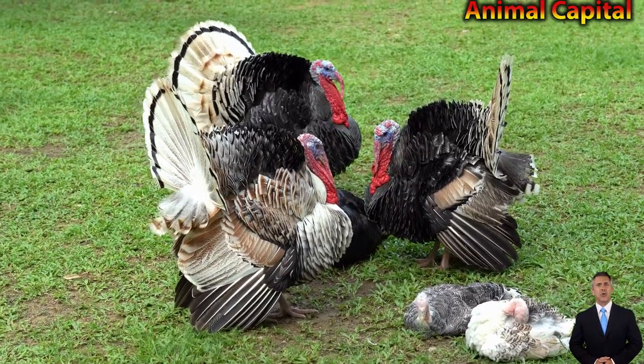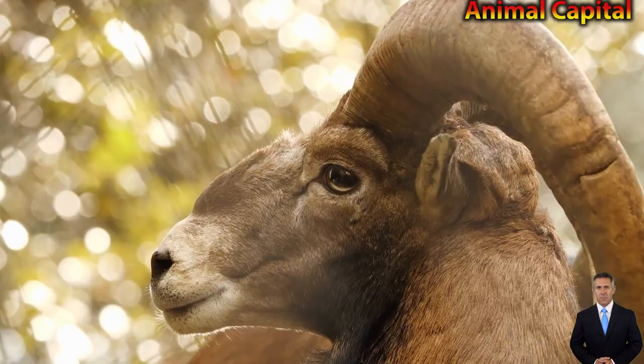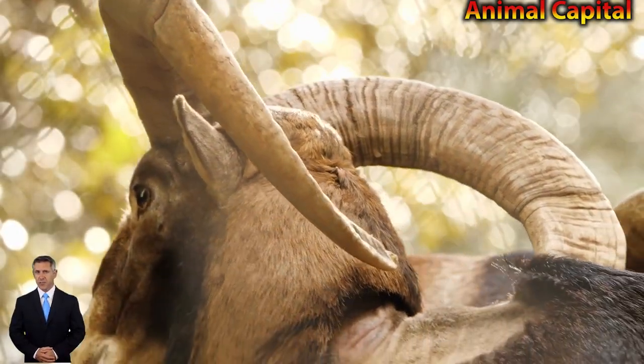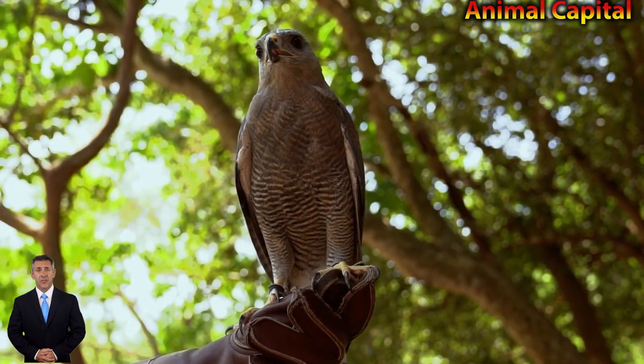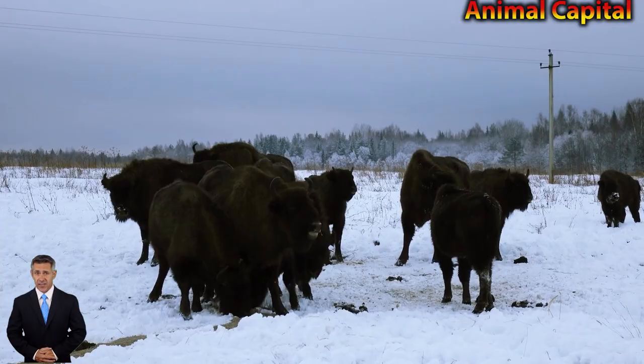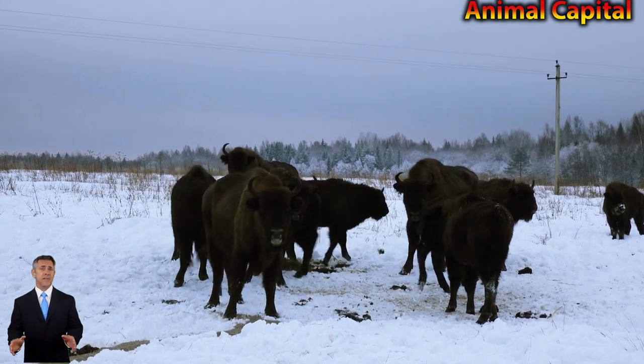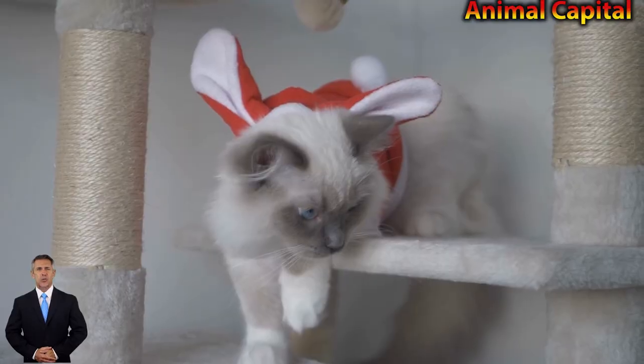Coyotes have a bad reputation as a nuisance species that hunts and kills. Coyotes kill or injure over 300,000 livestock annually in the United States. In recent years, media and news outlets have also identified coyotes as killers of domestic animals like cats and dogs and, in some cases, even children.